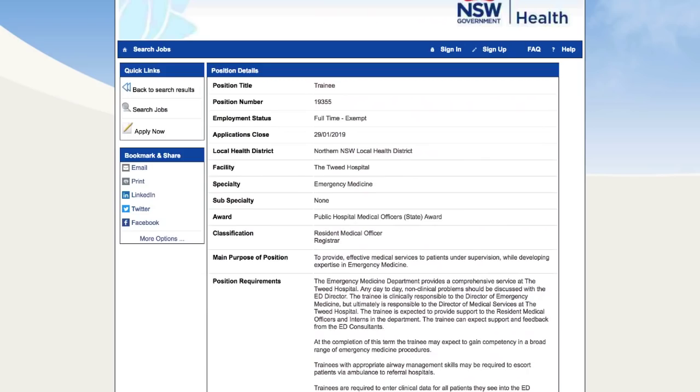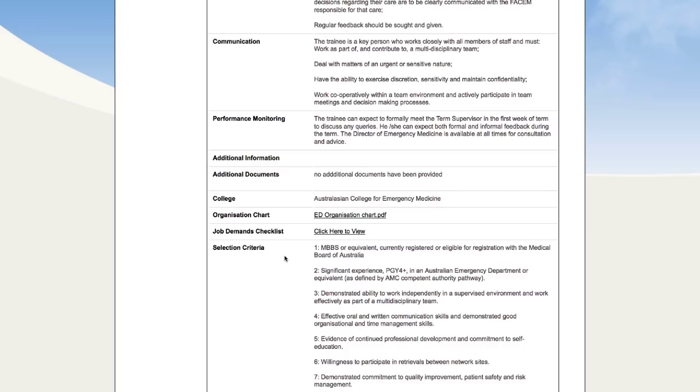Job eleven, also at Tweed Hospital, in emergency medicine — resident medical officer or registrar. MBBS or equivalent, currently registered or eligible for registration. They want significant experience, PGY4 plus, in an Australian emergency department or equivalent as defined by the competent authority pathway. This will probably exclude anyone on the standard pathway, but if you're an emergency medicine or critical care medicine trainee from a competent authority pathway, this one would be suitable for you.